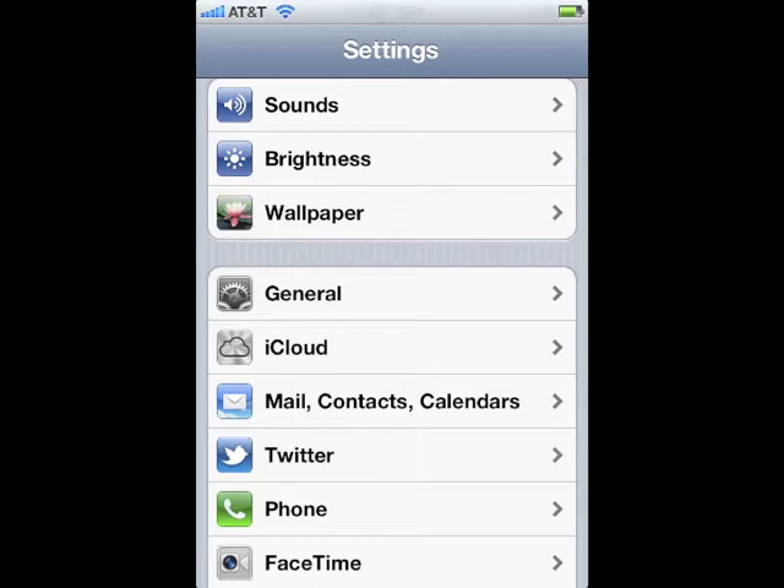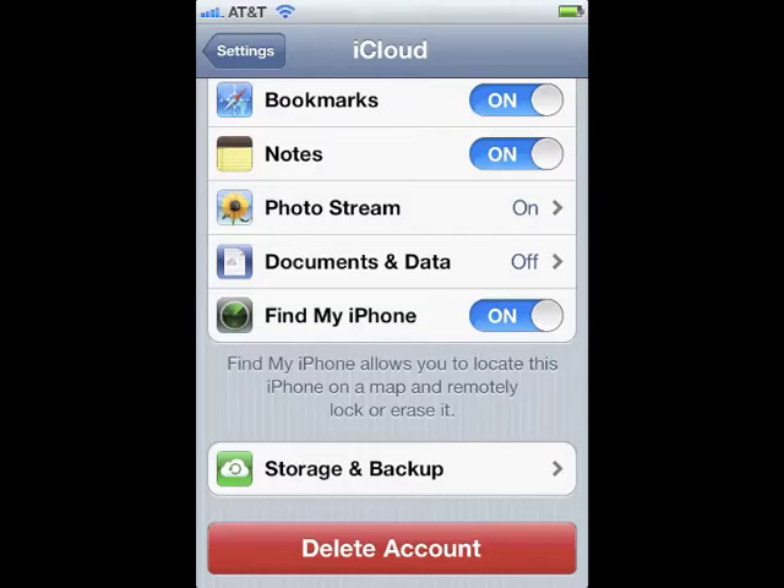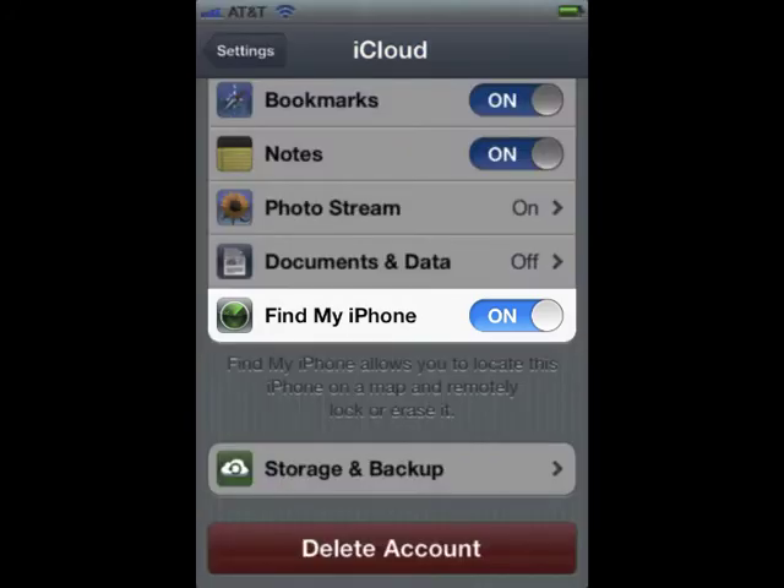iCloud needs to be activated. Go into your settings, find iCloud, click on that, and make sure that the Find My iPhone button is selected to on, or this won't work.